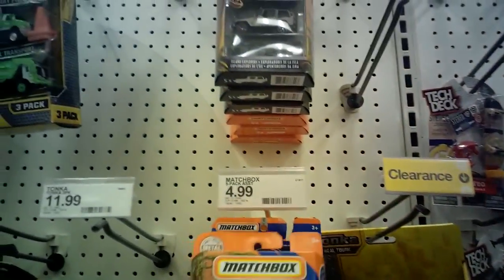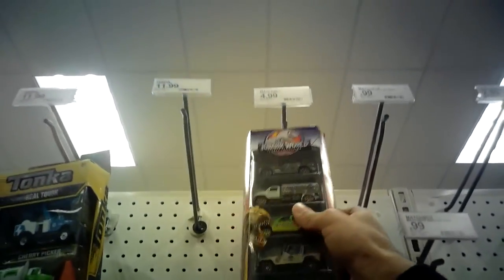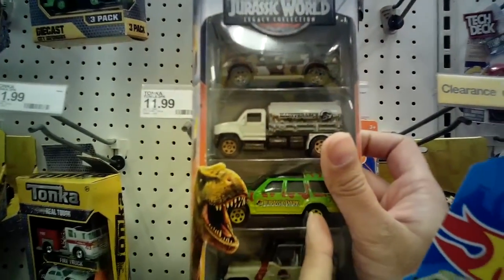Well there is some Matchbox. I don't see any actual — just the dollar cars. We do got the five packs — Metro Transit. And this looks new, I've never seen it before: this Jurassic Park five pack. We do got the nice Ranger in here.